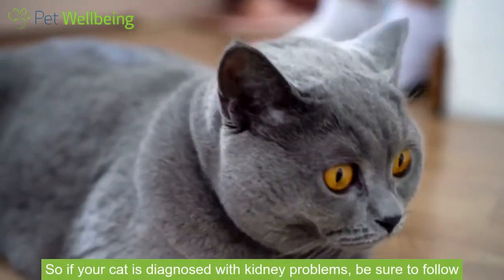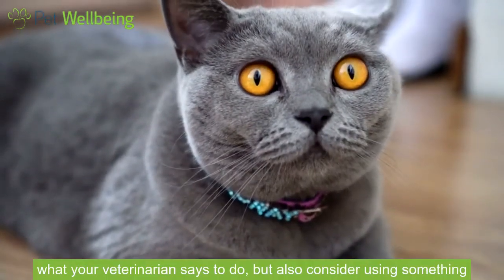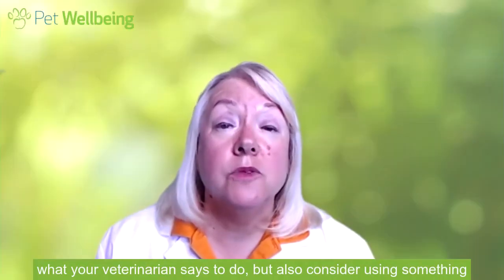So if your cat is diagnosed with kidney problems, be sure to follow what your veterinarian says to do, but also consider using something like Kidney Support Gold. Thanks for your attention. See you next time.